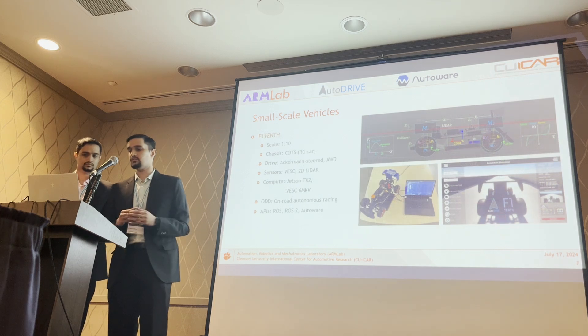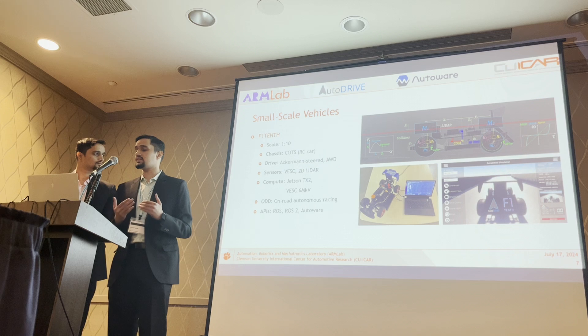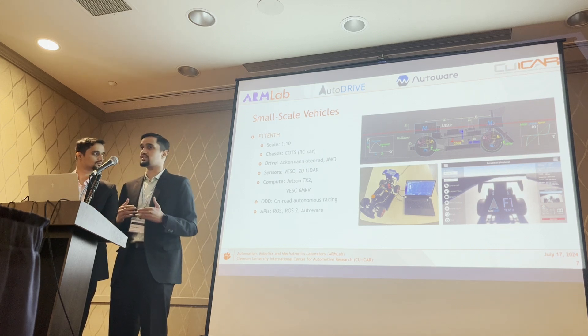The next vehicle is also a small-scale vehicle at 1/10 scale. It differs in that its operational design domain is on-road autonomous racing, as opposed to general driving.